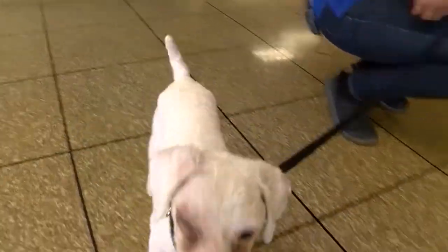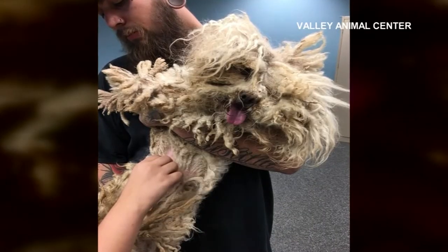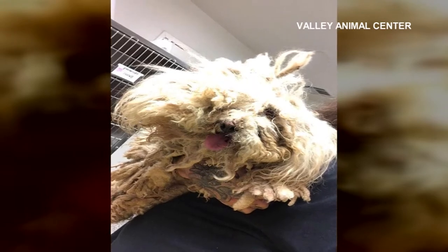But less than a week ago, he was in major need of help. He was surrendered looking like this — carrying pounds of matted fur with stickers and foxtails inside. It was really heavy. He wasn't moving very much, very weak. Vets say he was severely neglected and had been living like this for at least six months.